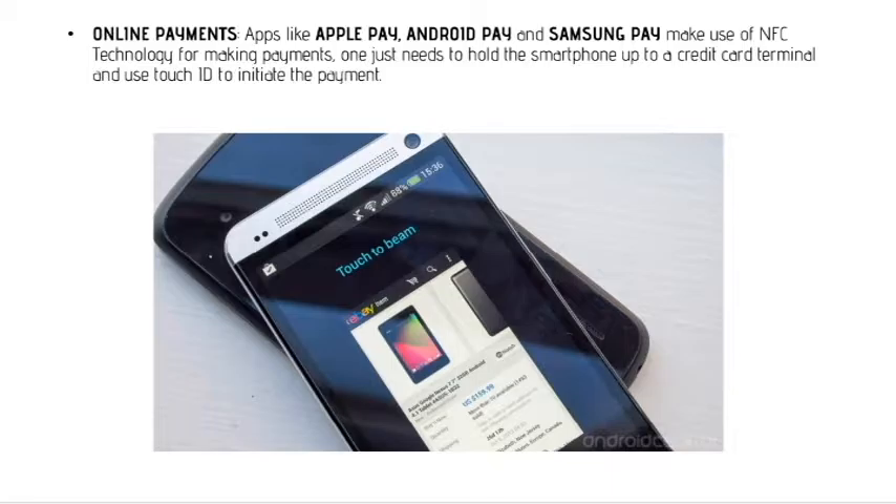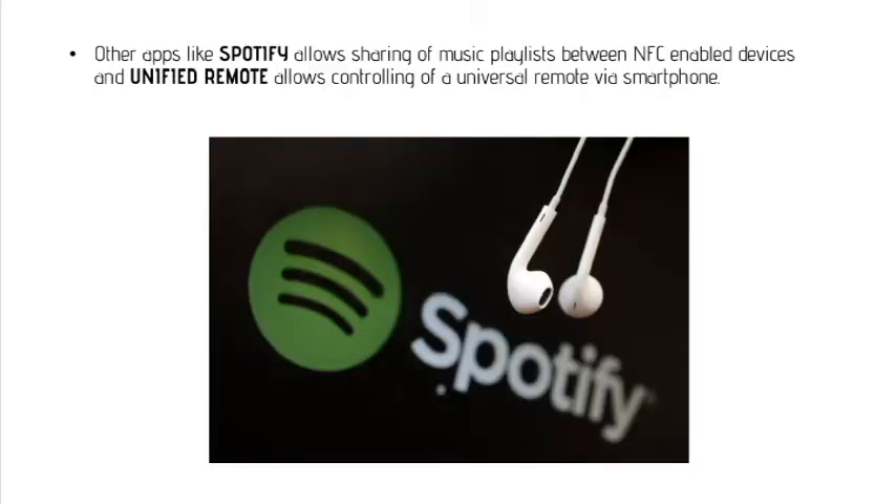One just needs to hold the smartphone up to a credit card terminal and use the touch ID to initiate the payment. Other apps like Spotify allow sharing of music playlists between NFC-enabled devices, and Unified Remote allows controlling a universal remote via smartphone.